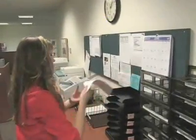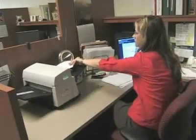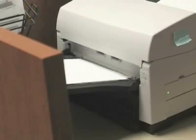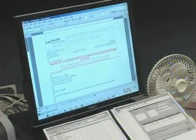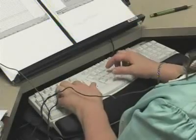Health information management employees use a variety of technologies and equipment, including phones, fax machines, copy machines, scanners, microfilm machines, transcription machines, keypads, and computers, where they use word processing, the Internet, and database software.